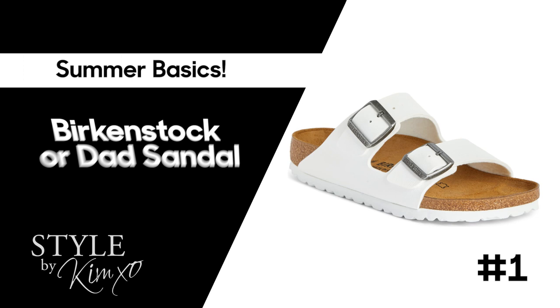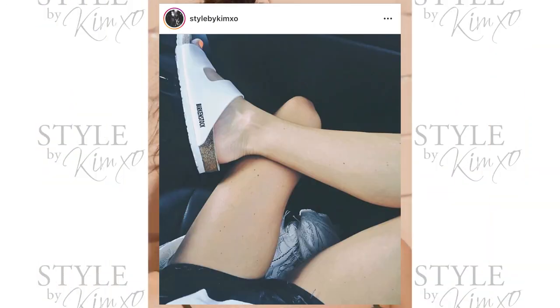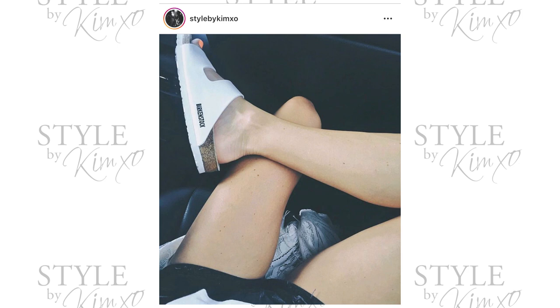The first summer must-have basic is the Birkenstock, or the dad sandal. The dad sandal came down the runway in spring/summer 2019 and is now arriving to the general public. It's kind of the chunkier, heavier sandal. I have a pair of white vegan Birkenstocks that I bought before I went to Greece — I wear them all the time.